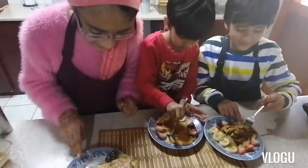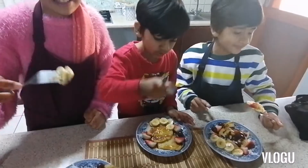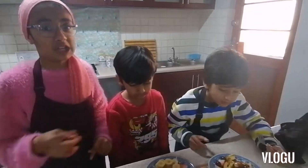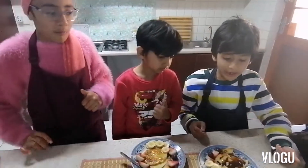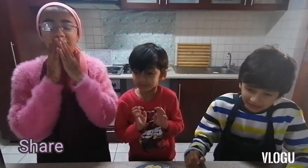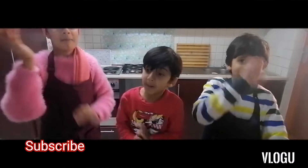Now we're going to have a taste test! Mmm! I like the crunchiness because I used crunchy peanut butter and caramel — I like it! The strawberry and the pancakes really make a great combination. Okay guys, please like, share and subscribe — bye!